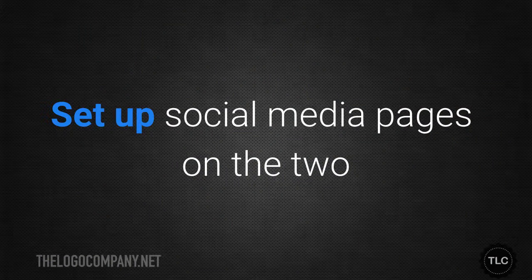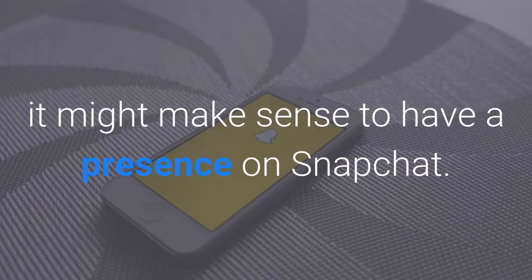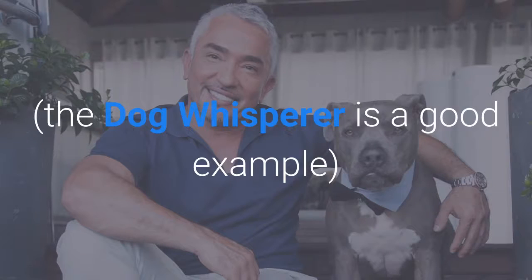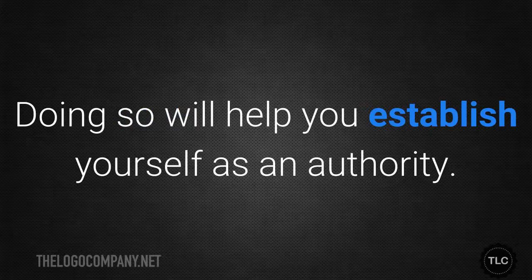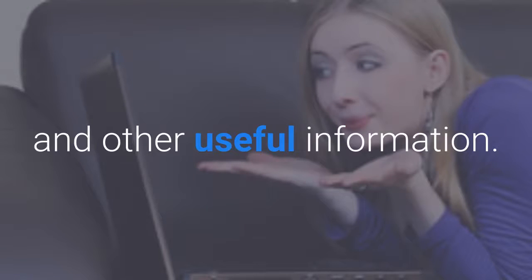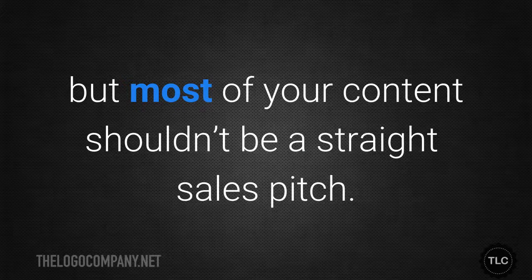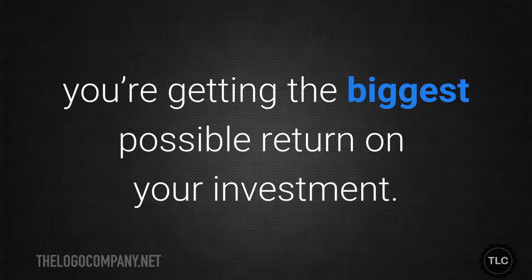Set up social media pages on the two or three sites most likely to be used by your customers. If you're marketing to a younger crowd, it might make sense to have a presence on Slack chat; older, more affluent people are more likely to be on Pinterest. Follow animal publications and well-known people in the industry — the Dog Whisperer is a good example — and share their content with your own commentary, which will help you establish yourself as an authority. Use email marketing to share pet training tips and other useful information. The key with content marketing is to keep your focus on providing value to your customers — you can include a call to action but most of your content shouldn't be a straight sales pitch.